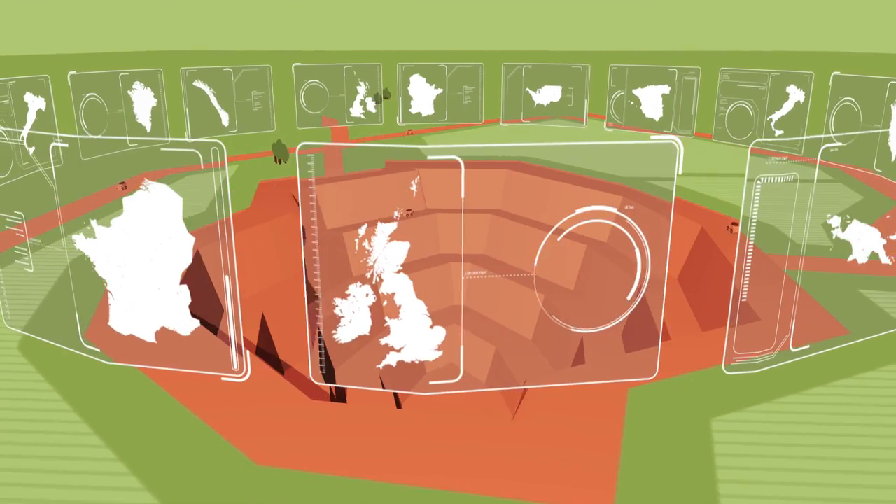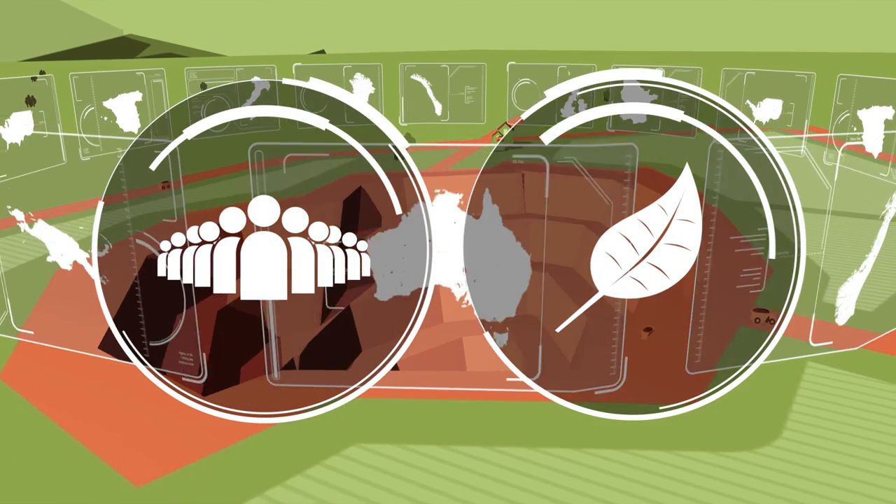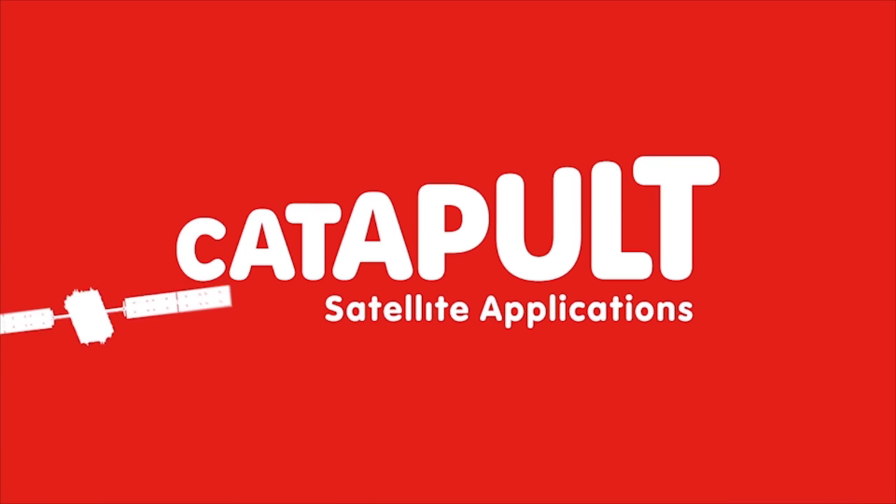Helping countries across the world get the best from their extractive industries, while protecting the public and the environment, is another way that the Catapult is helping to innovate for a better world, empowered by satellites.